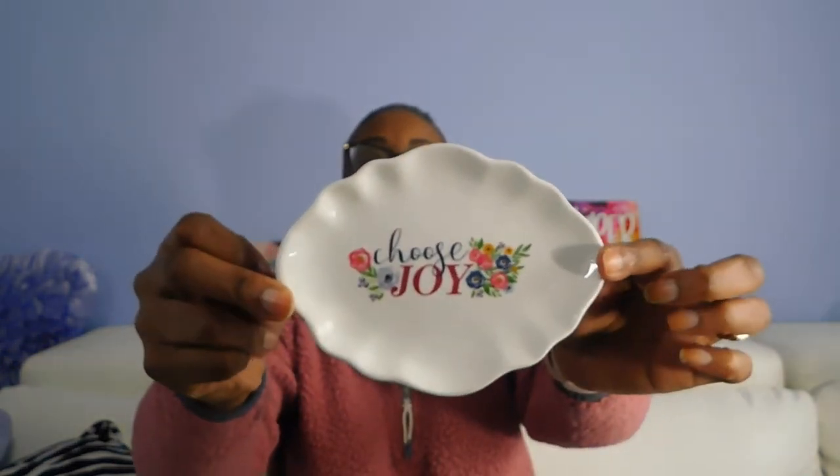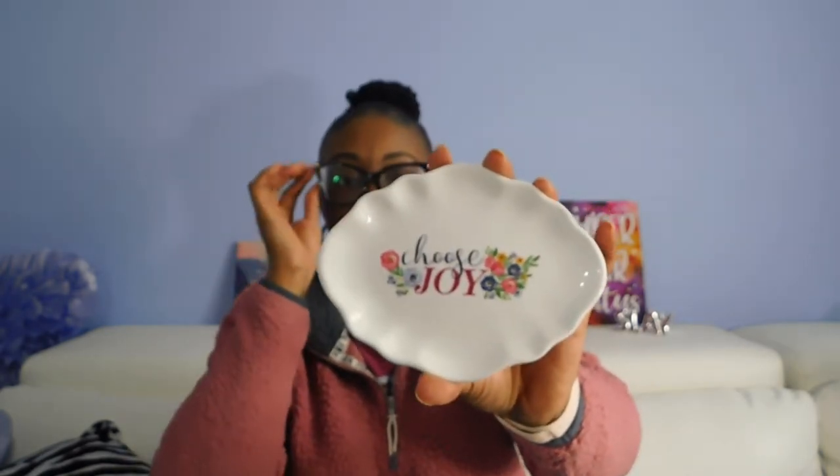Got this cute little trinket tray for my parents — this will go in their Easter basket. I did pick up a lot of things for their Easter basket. These trinket trays don't do much for me personally, but I like these for putting my coffee stirrers on my coffee counter, so I'm going to give this one to my parents. Also got this cute cross with a little burlap bow on it — thought that was super cute.